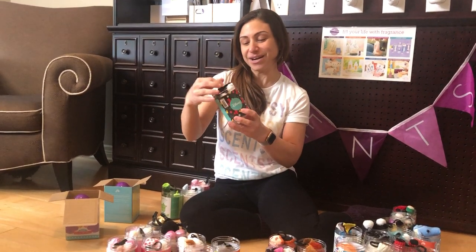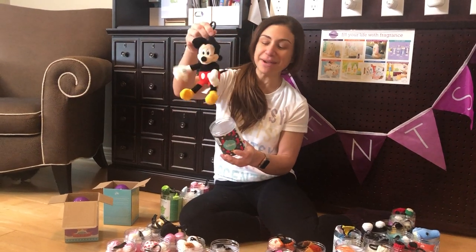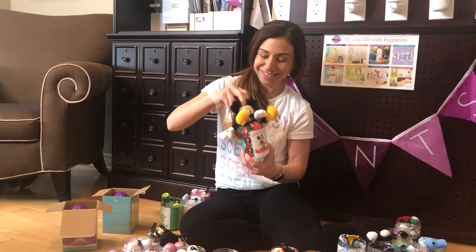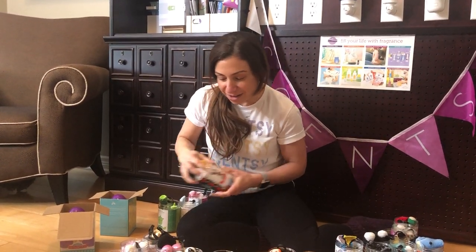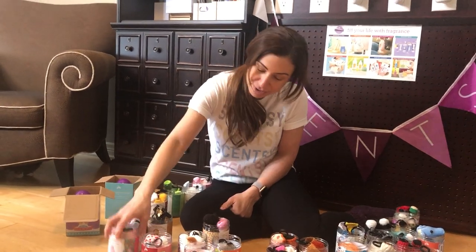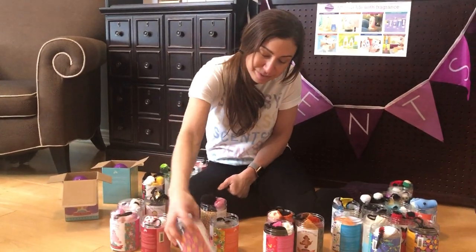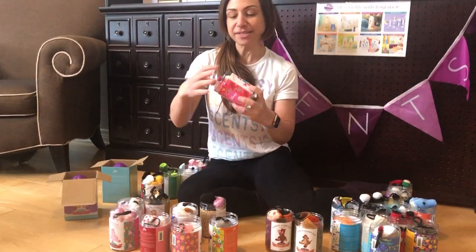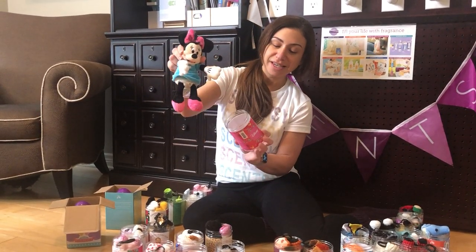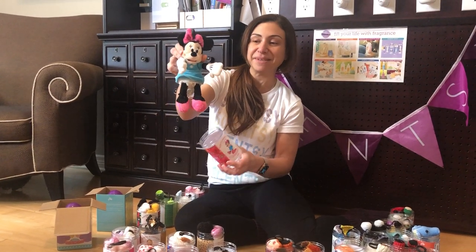We've got Mickey Mouse, scented with Your Pal Mickey. I think he came out in September. And here's his pal Minnie Mouse, scented with Love and Kisses Minnie.